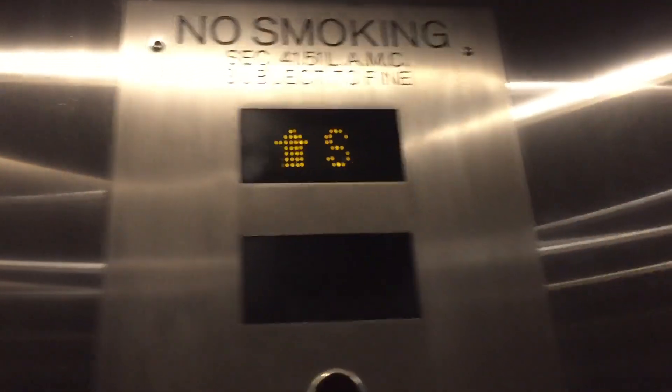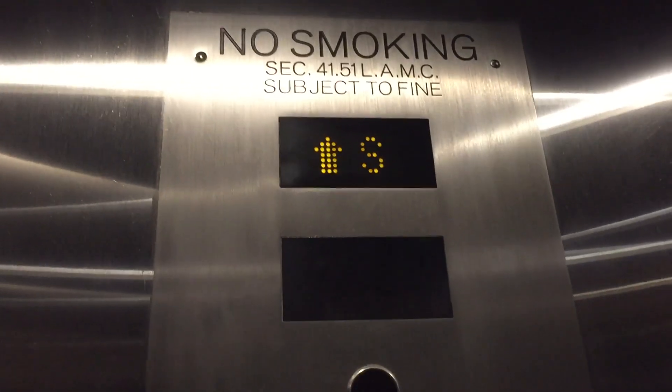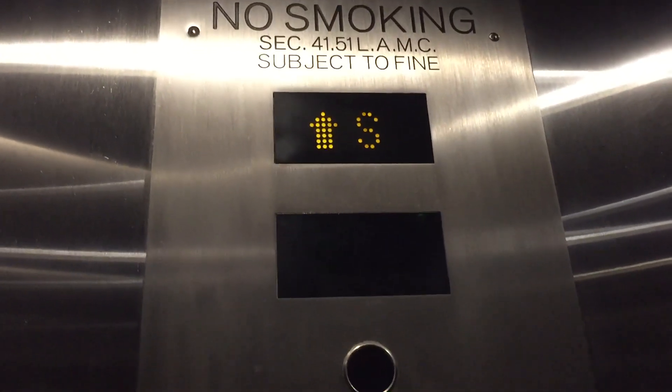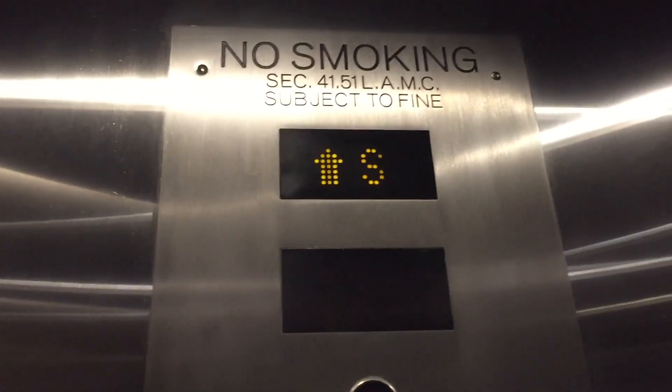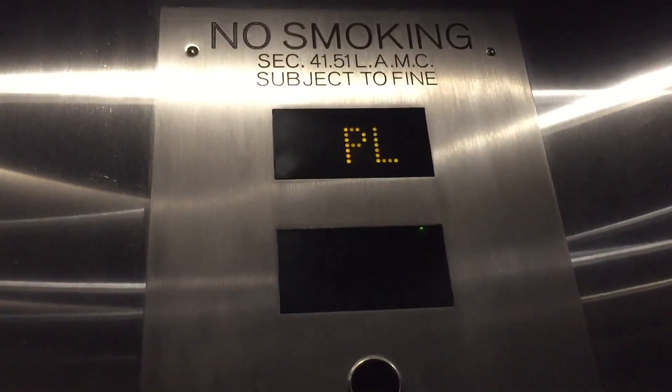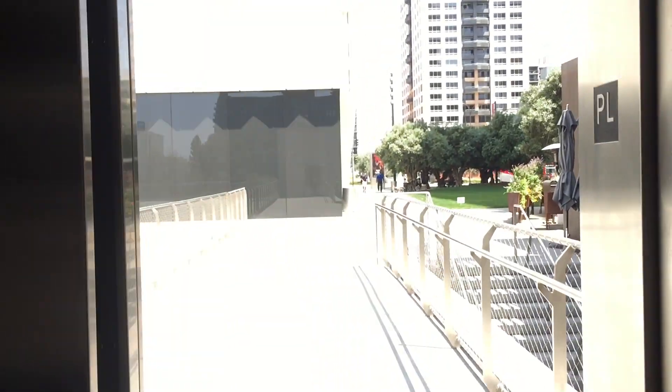3,500 pounds. Interesting. Watch the numbers. I still have yet to film the Broad Museum. The plaza is going to open on the other side. Here's the Broad.